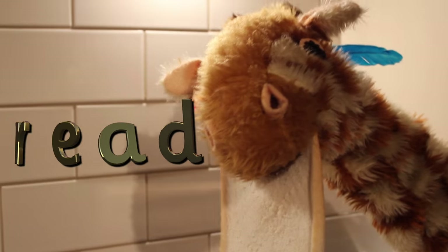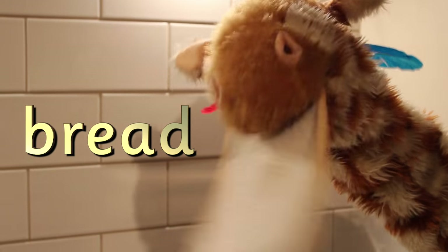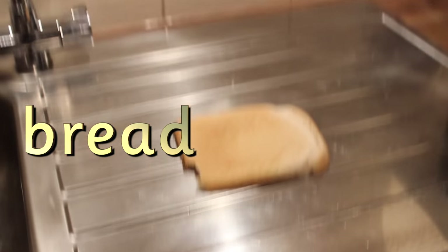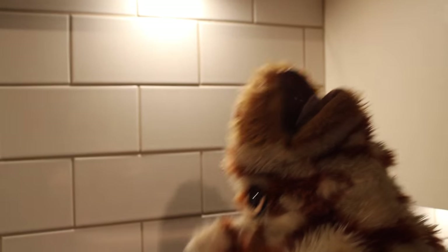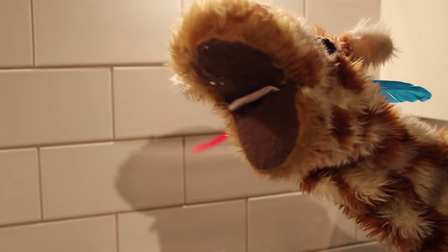Nom nom nom nom nom, Geraldine, you like this don't you? You like bread. It's one of your favourite snacks to munch on. Geraldine! Goodness me. Geraldine. Naughty giraffe. Behave.